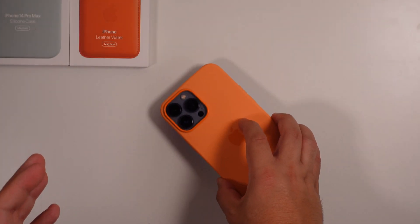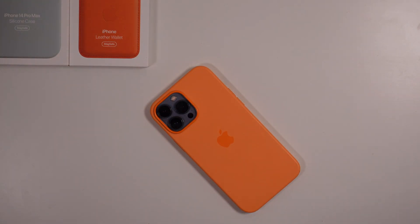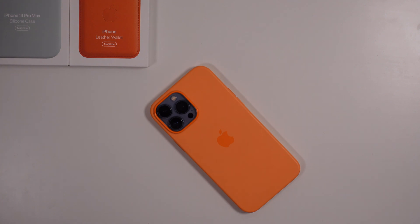Live Activities isn't yet active since no developers have implemented it yet, but that's it for this one. Thanks for watching — thumbs up, subscribe, download the iOS 16.1 beta right now, and we'll catch you in the next one.